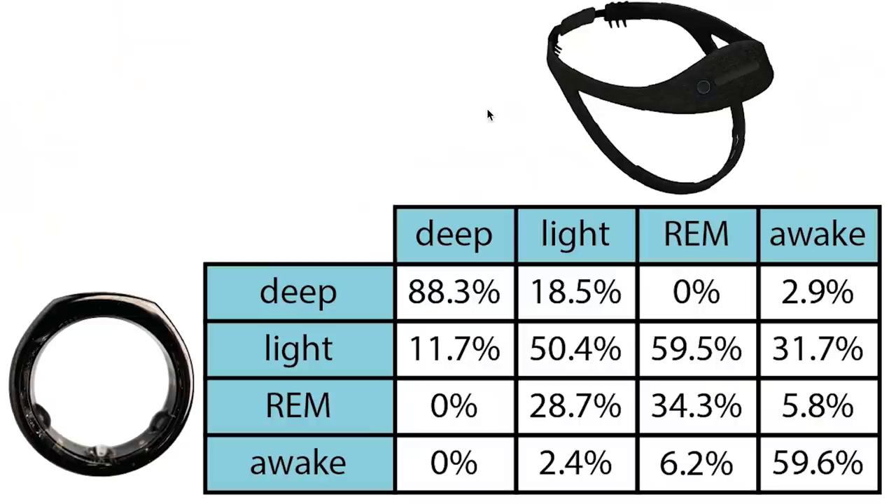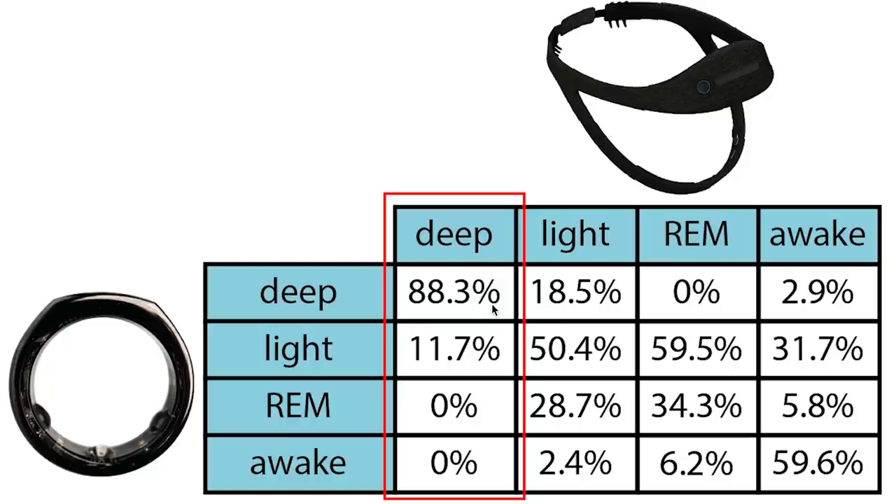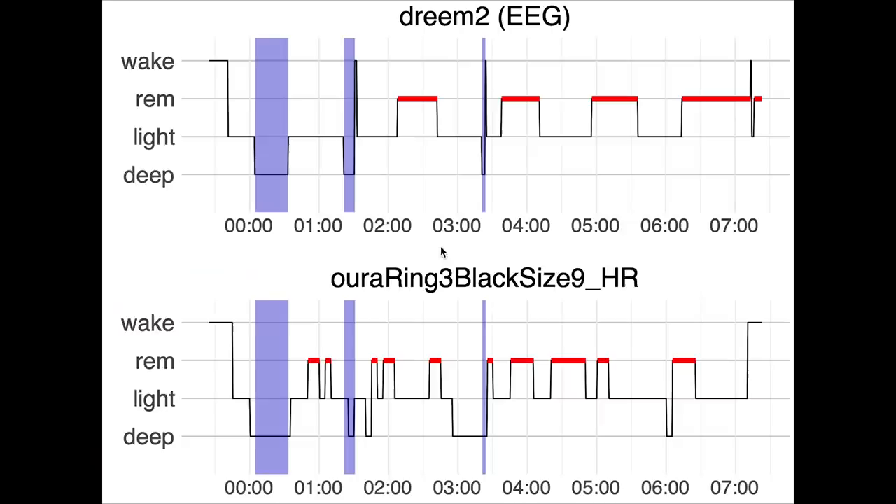Let's start by checking if the OuraRing 3 predicts the correct sleep stages at the right time. On top we have the sleep stages according to the EEG device and on the left the sleep stages according to the OuraRing 3. Each column sums to 100%, so we can see if the OuraRing 3 predicted the correct sleep stages at the right time. About 88% of what was deep sleep was also correctly predicted as being deep sleep — that's pretty good. The rest of the deep sleep was detected as light sleep by the OuraRing 3.